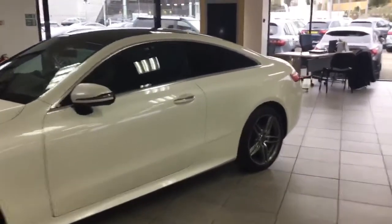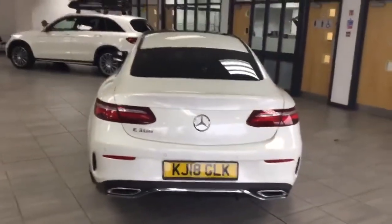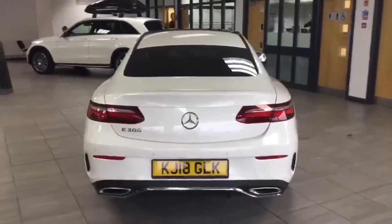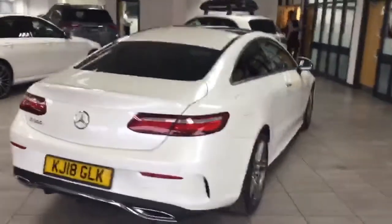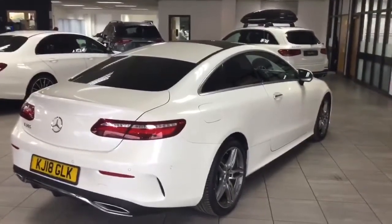This vehicle also has privacy glass, which is an optional extra. Zinnia Diamond White is a little bit difficult to pick up in the showroom, but this is an optional extra. It's the length of the car — it looks absolutely superb.